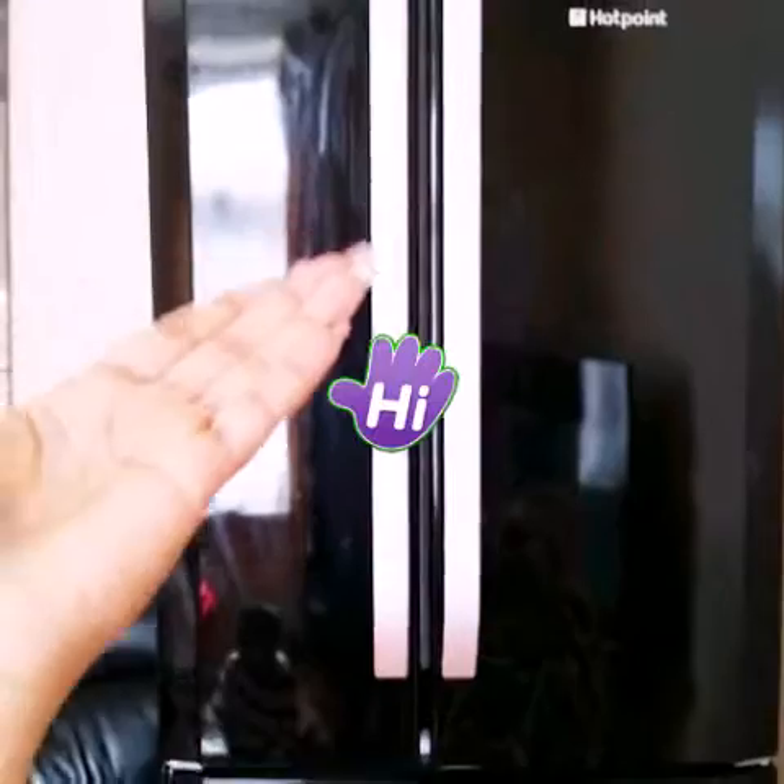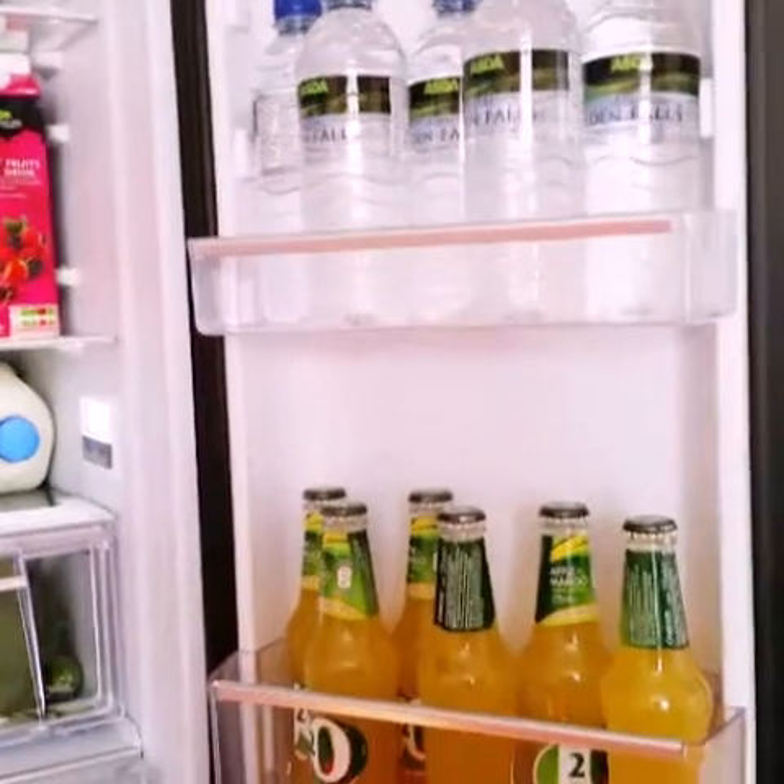Hi everyone, it's Ali here. Today I want to do a little tour of how I organize my fridge freezer. Here is my fridge freezer — I'm actually really short and the fridge is really tall. We'll start with the fridge part and then go to the freezer afterwards. Here's an overlook of it right now.